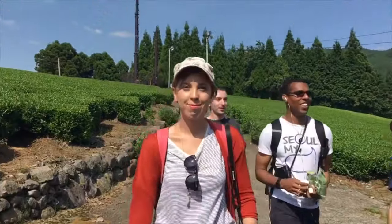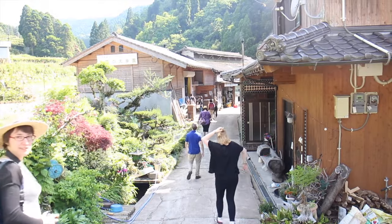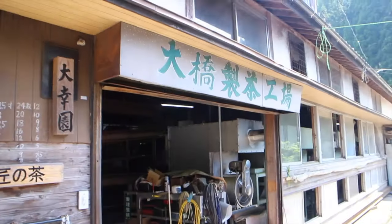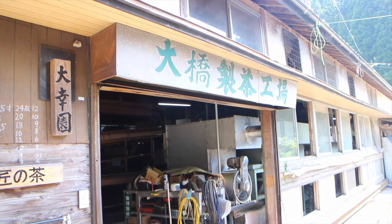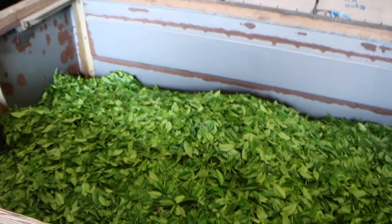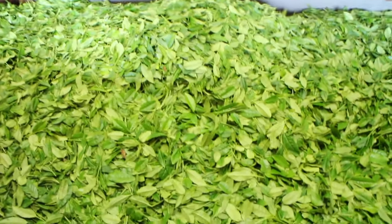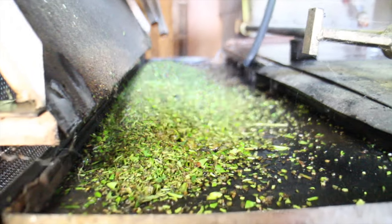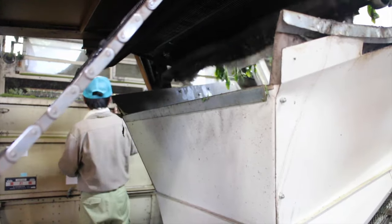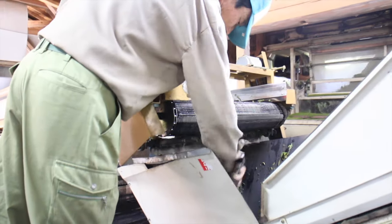Then we got back on the bus and headed to the factory. First, the tea leaves are blasted every five minutes with hot air to prevent them from wilting. Then they run through a series of conveyor belts that cut the leaves and retain their freshness until the very end of the process.